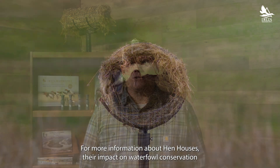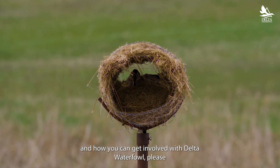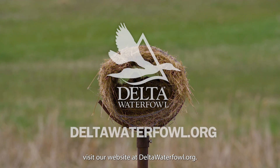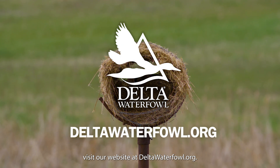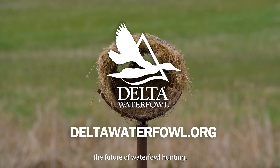For more information about hen houses, their impact on waterfowl conservation, and how you can get involved with Delta Waterfowl, please visit our website at www.deltawaterfowl.org. Thank you for supporting our mission to produce ducks and ensure the future of waterfowl hunting.